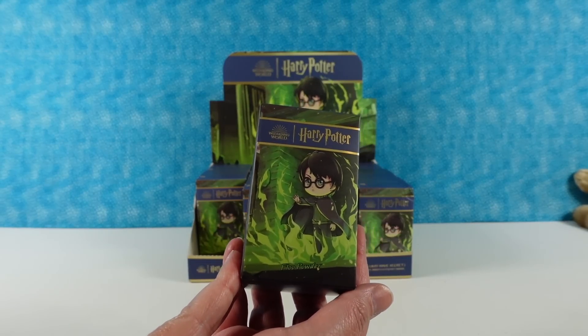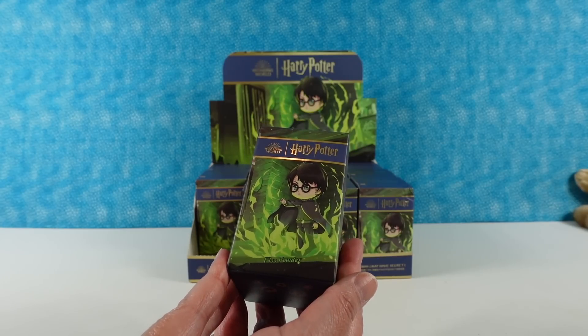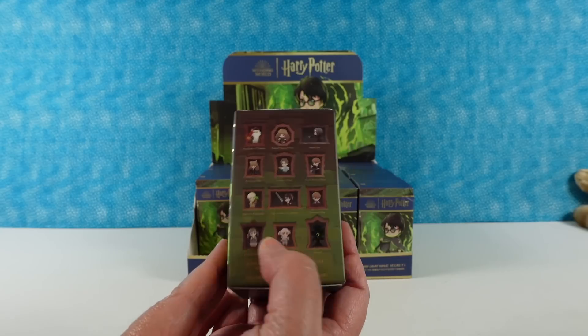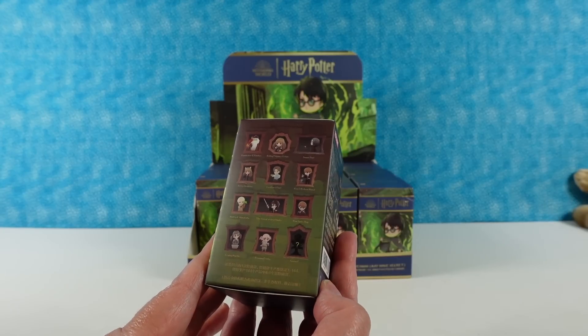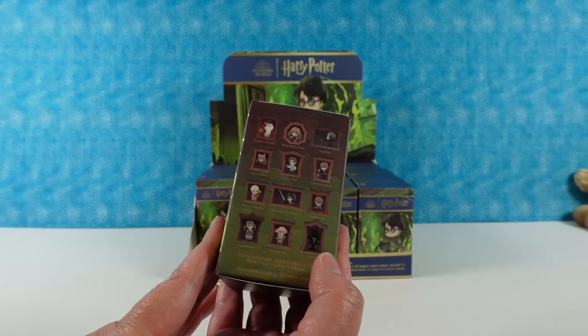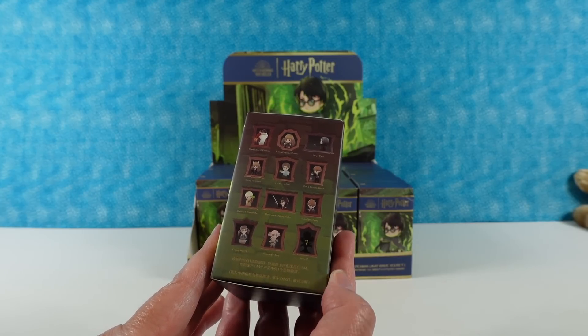I love the packaging on this. It's so striking — the colors of Harry Potter with Floo powder fire. And here are the other figures we can get. They're like in picture frames. There are 13 in the series because you can get a secret one, and I really hope we get it.